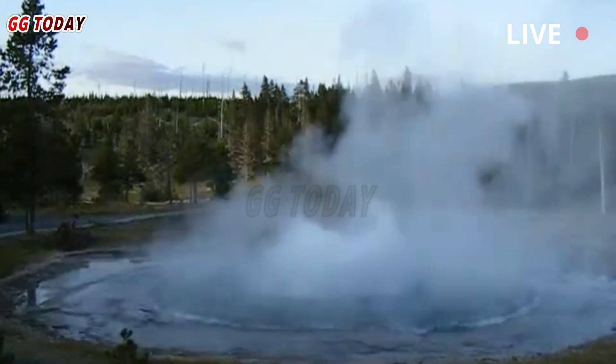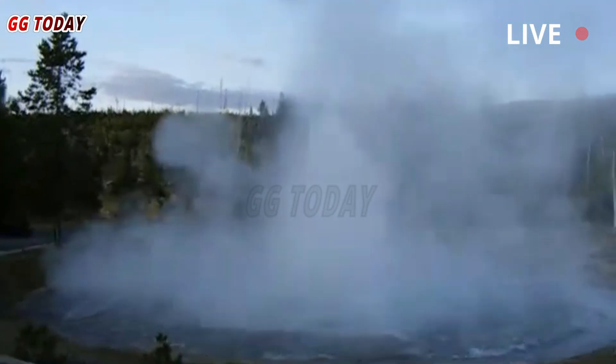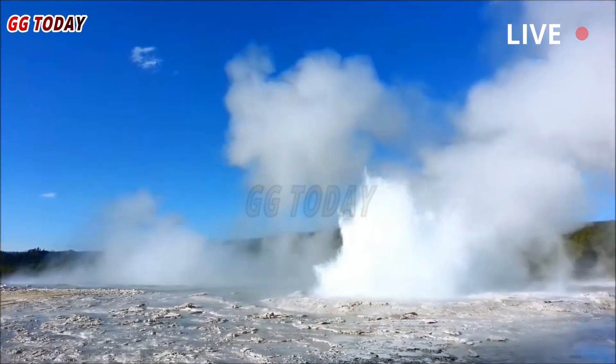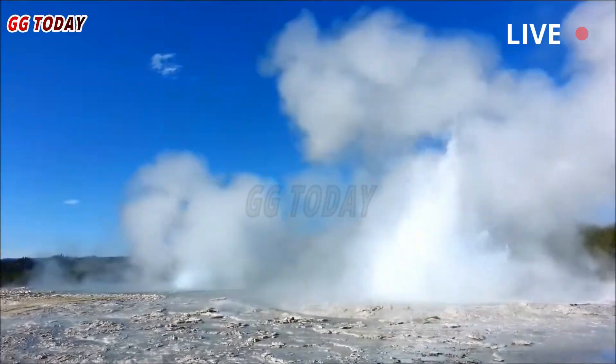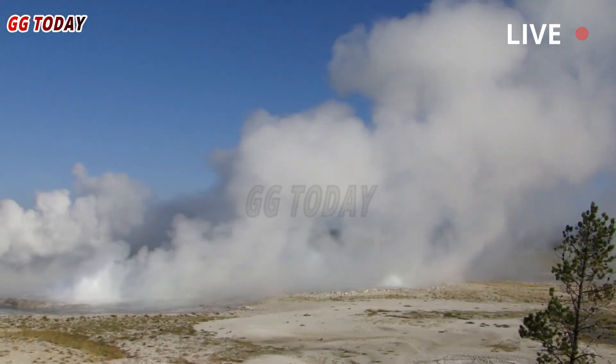When a pressurized reservoir of hot water suddenly decompresses, the superheated water turns into steam with enough energy to rupture the surrounding rock. Such explosions exist on a continuum from large, destructive events to smaller geyser eruptions that routinely spew water and steam into the air.